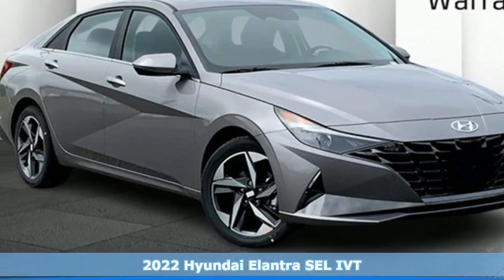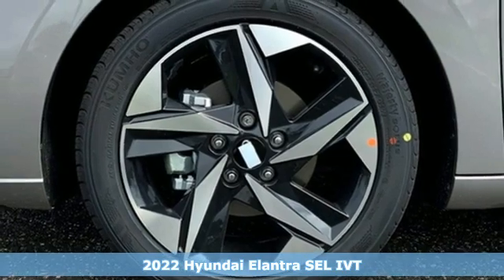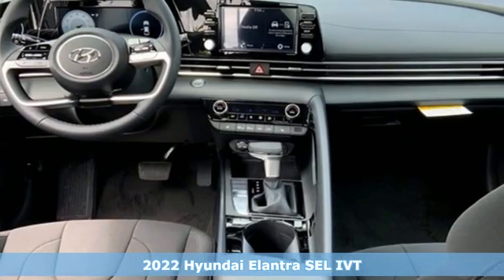It's a new 2022 Hyundai Elantra. Challenging convention to find a better way — it's the Hyundai way. Plus, it offers an exciting list of features.